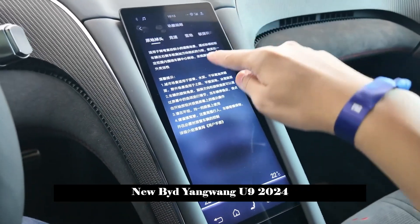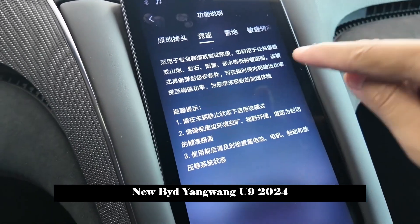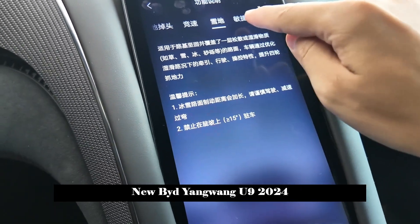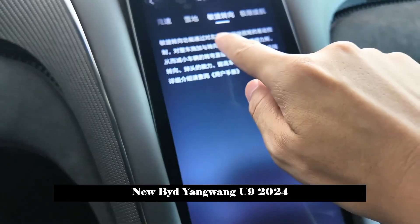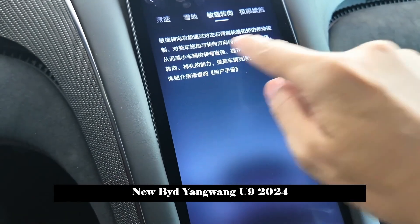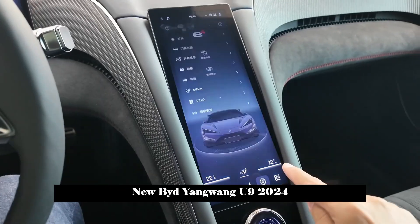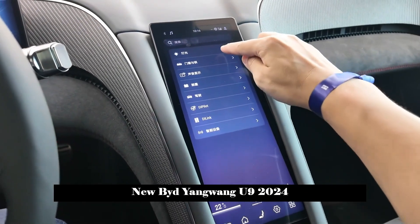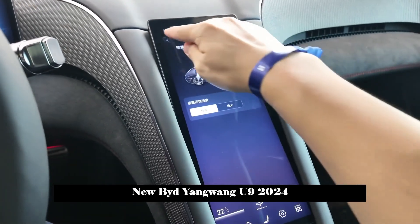The U9 is equipped with the D-Pilot intelligent driving system. The 8-megapixel binocular camera can pre-scan the road ahead in real-time and automatically adjust the softness and firmness of the suspension accordingly. Active safety configurations such as front and rear collision warning, active braking, lane keeping, and lane departure warning are standard.